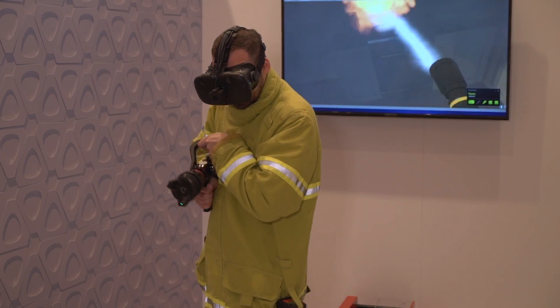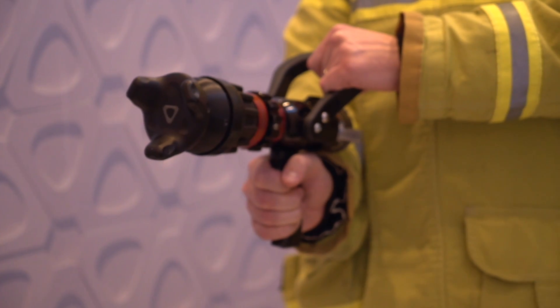We're showing the Vive Tracker — it's just been launched — and it enables us to track the fire hose. We also use it tied into our force feedback system so that you can really feel what it feels like to pull a fire hose around an environment.